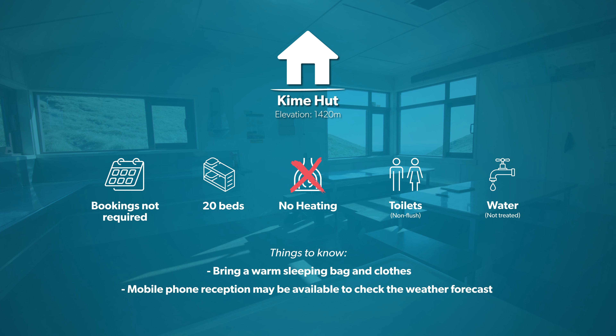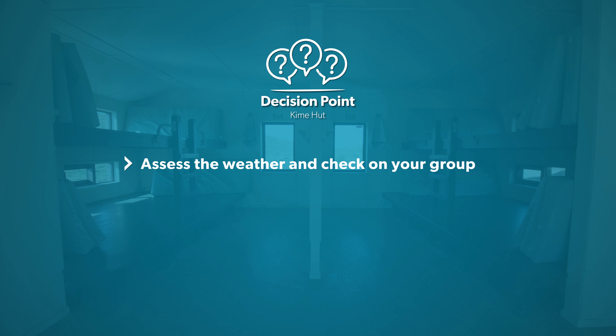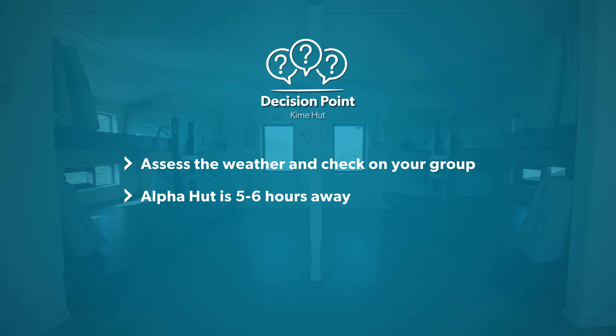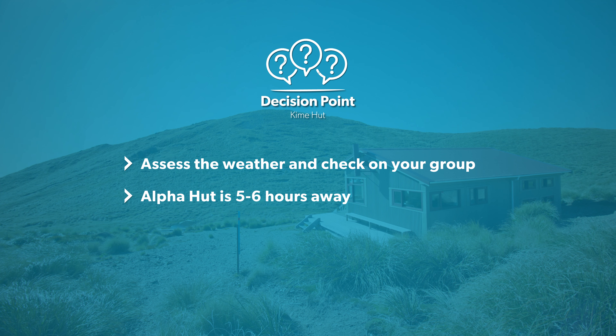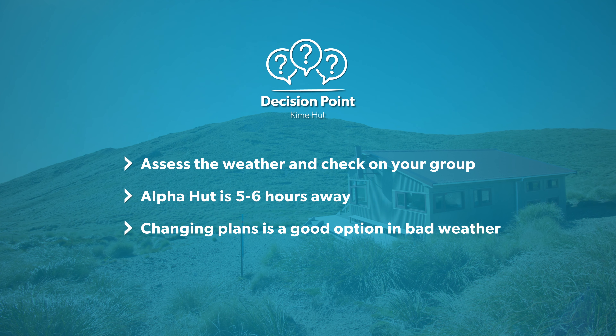This is also a good spot to have your second decision-making point. Assess the weather and how your group is doing. It's a 7.5 kilometre, five to six hour walk from here to Alfa Hut, so it may be better to stay an extra night at Kaim if the weather has taken a turn for the worse.